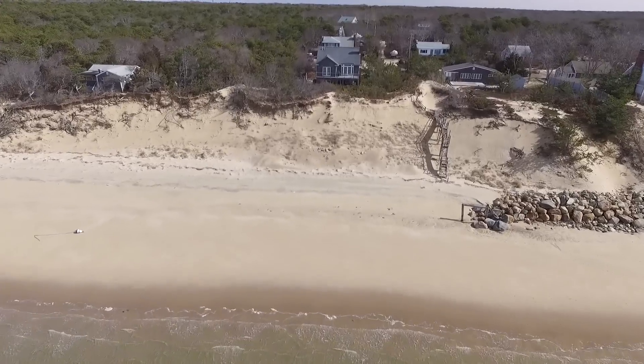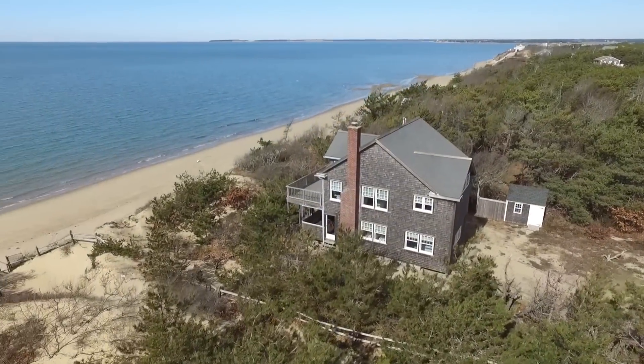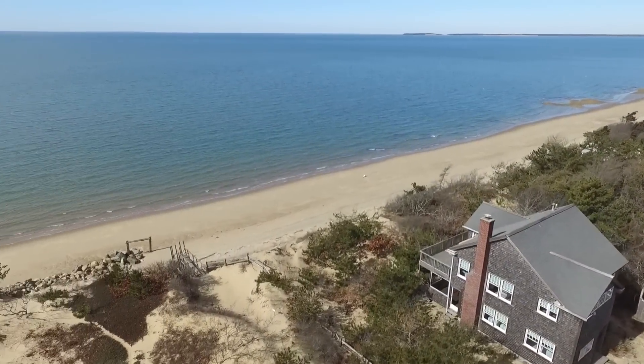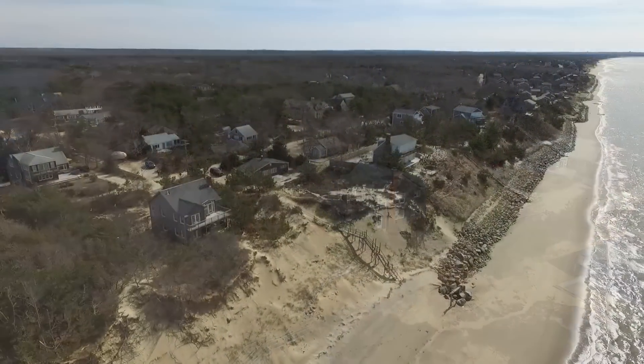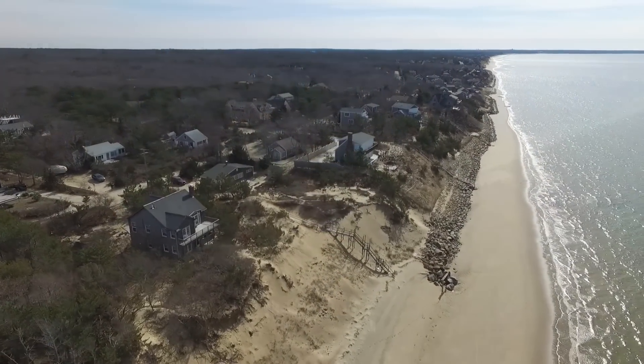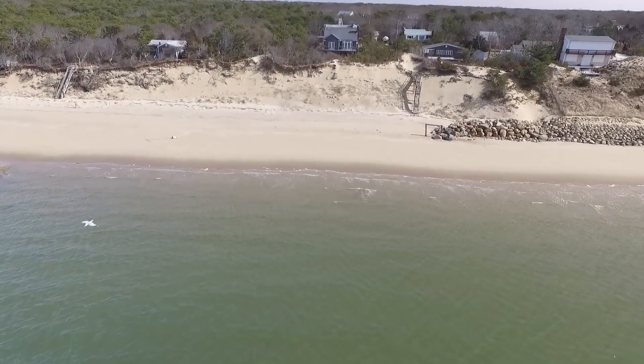Looking for sandy beach at your doorstep, breathtaking views and sunsets over the bay, plus a house in pristine condition? Look no further. This is a true Cape Cod Charmer, a home that will make beach living easy and delightful all year long.